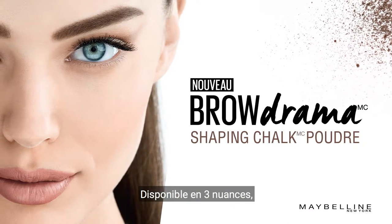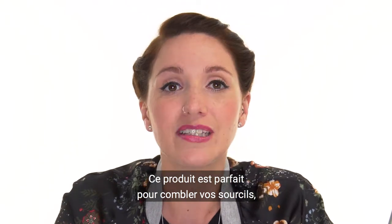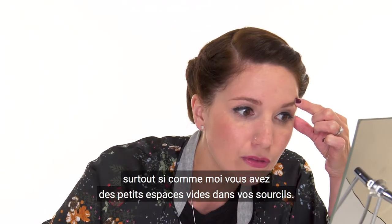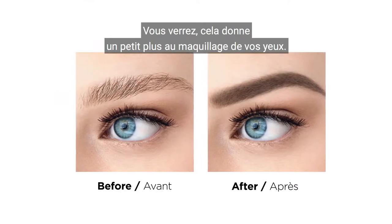Available in 3 different shades, this is the first ever Maybelline's brow powder. This product is perfect to fill the brows, especially if you have small spaces in your eyebrow, just like me. You will see, it creates a great impact on your makeup look.